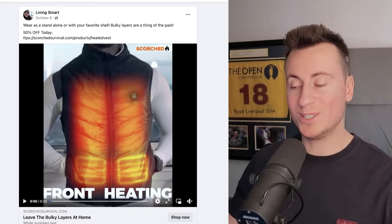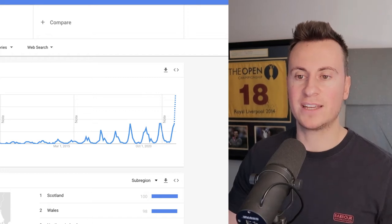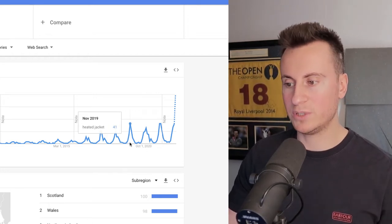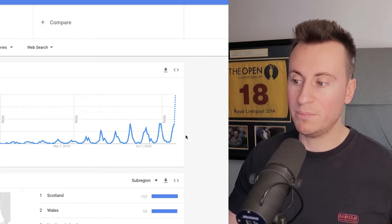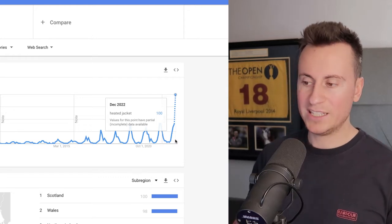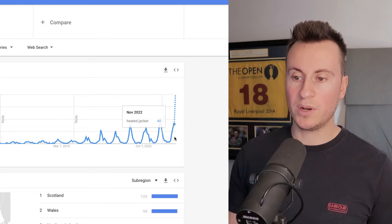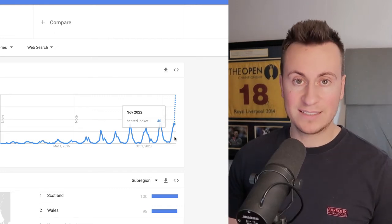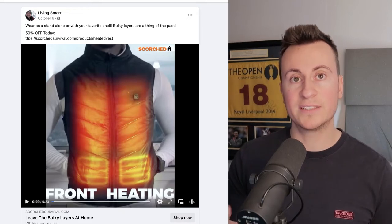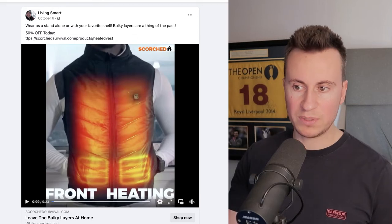If you think I'm out of my mind, take a look at the search term 'heated jacket' on Google Trends — we can see that every single year it spikes in popularity, obviously around October, November, December, and January. However, we are currently in December 2022 and it has been double the most popular it has ever been in the last 16 years. If you're looking to hedge your bets on a product that's going to be a consistent seller for the next four or five months at least, then this would be the one.